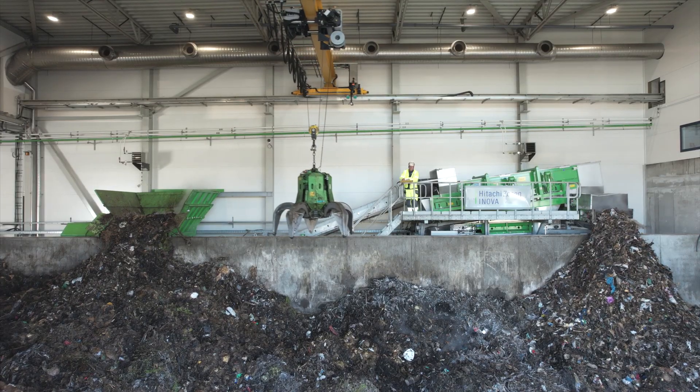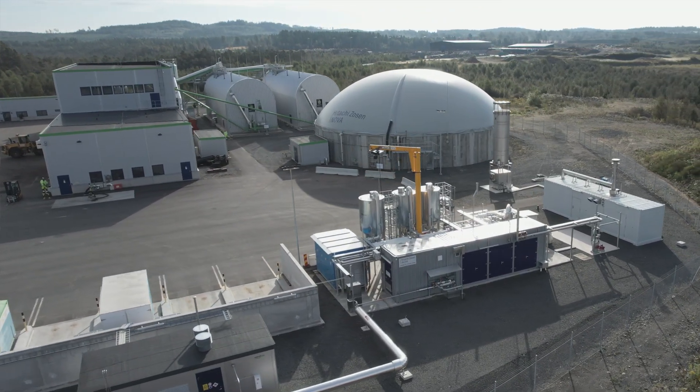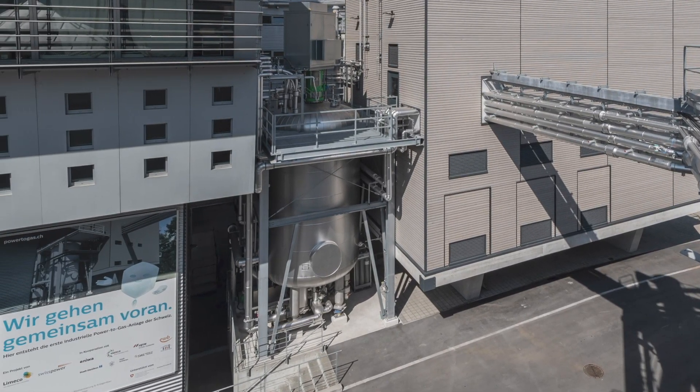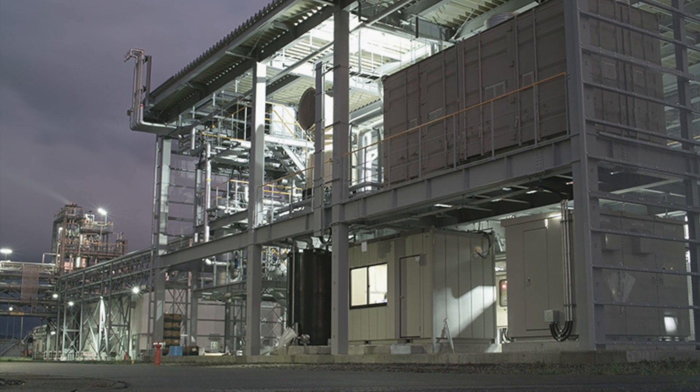Biogas generation and upgrading are only two components of an overall concept. The company's portfolio also includes products for generating hydrogen and for biological and catalytic methanation.